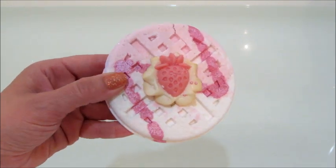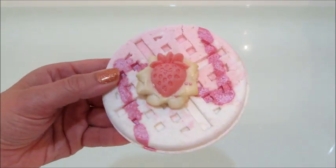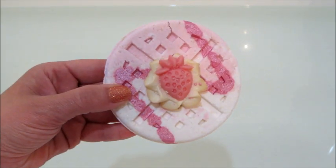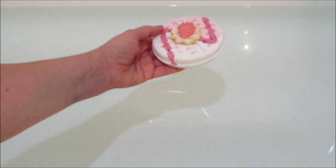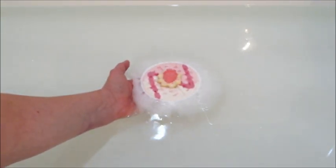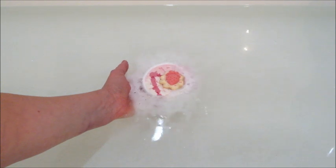Hi guys, welcome back to my channel. Today I have a demo from Nectar Bath Treats — this is their strawberry vanilla waffle. It does have a soap in bed on top, and they used to only have one waffle bath bomb, which I did a demo of a long time ago. Now they have all different types of waffle bath bombs.